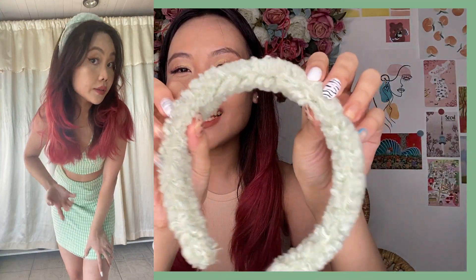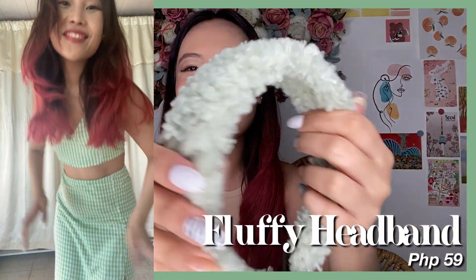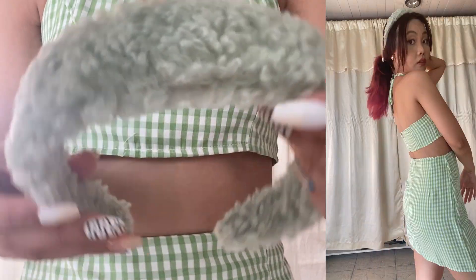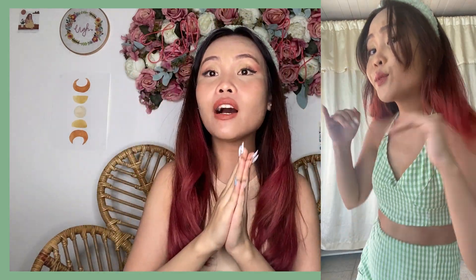I matched it with this super cute fluffy headband. Crush na crush ko itong headband. I feel like the fluffy texture trend is really trending right now. I went with light green, but they have many other color options — lavender, pink, peach, and yellow.